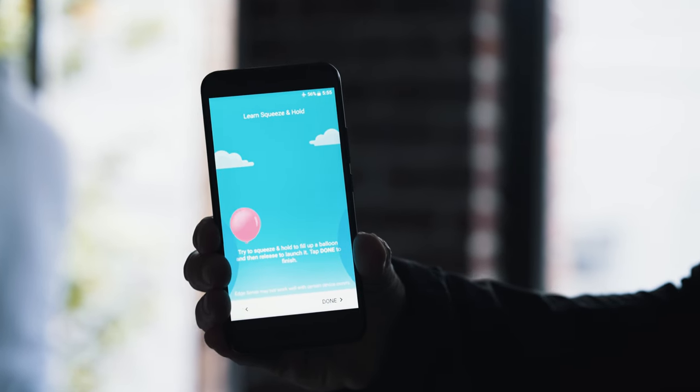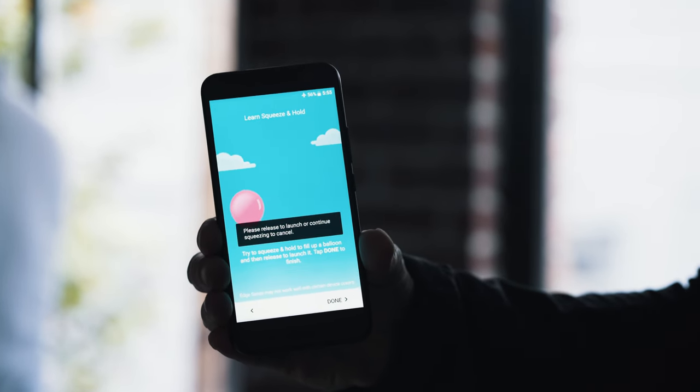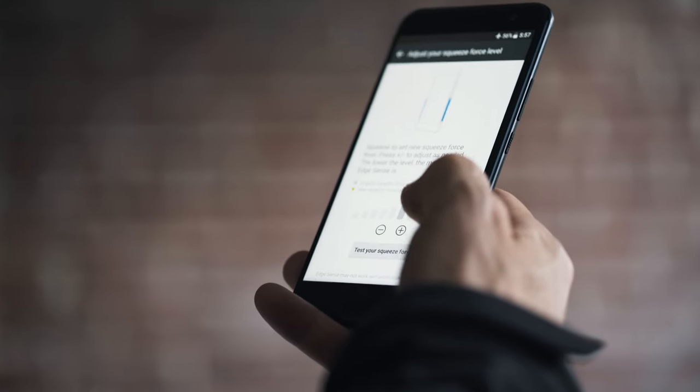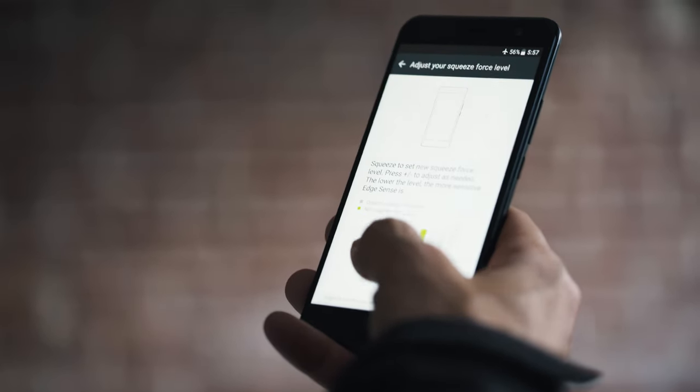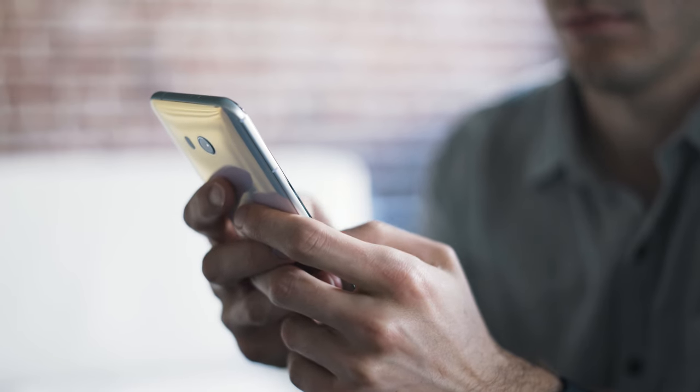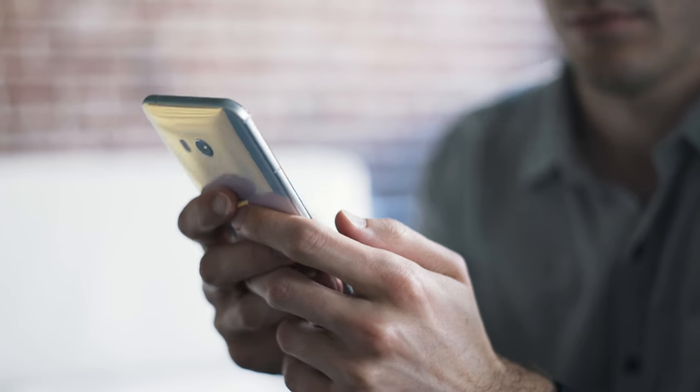It was kind of fun to set up. I don't know how useful it's going to be on a daily basis, but if you want extra buttons and find yourself looking for shortcuts, it's a really ingenious way to do it. HTC did a nice job putting it together. It also packs pretty much the latest specs — it's got a Snapdragon 835, four gigs of RAM, and 64 gigs of storage as the only storage option.